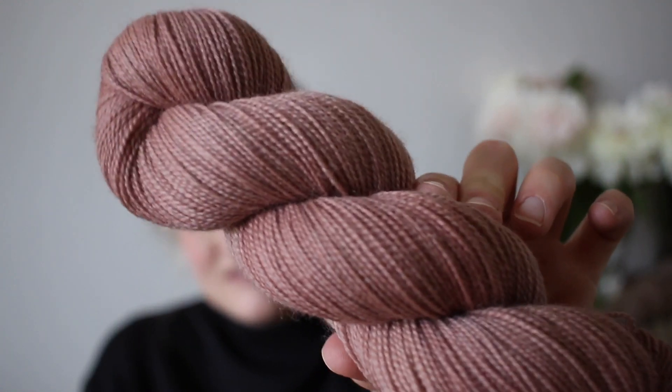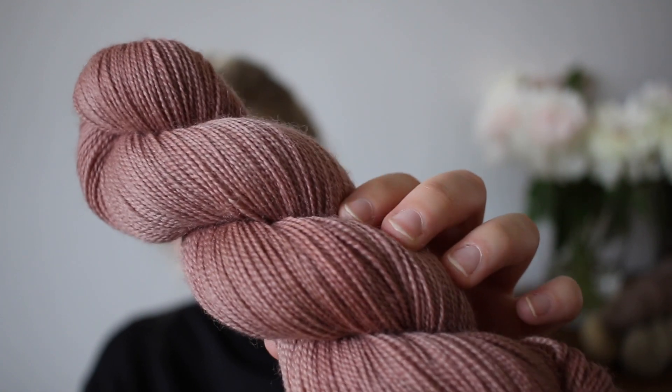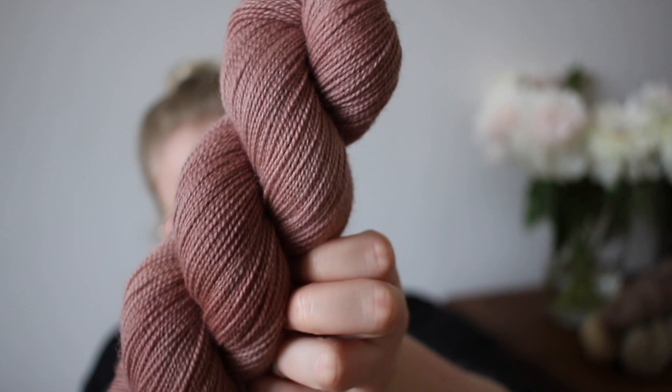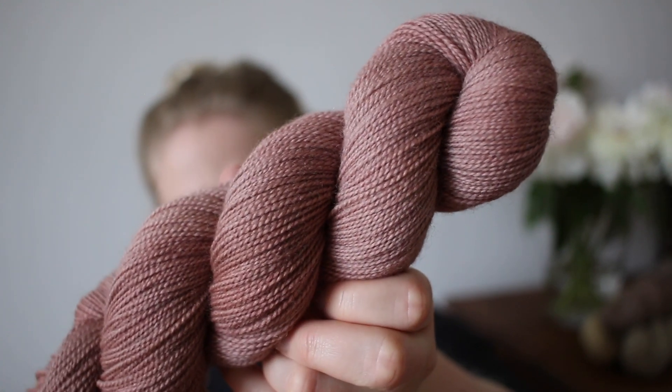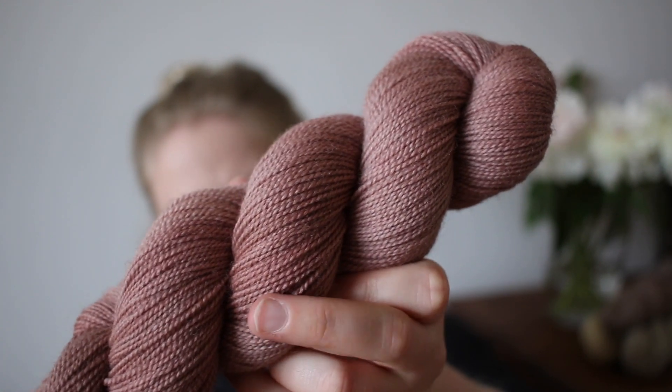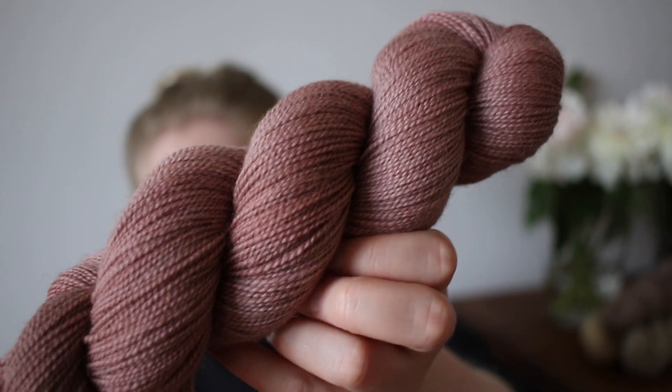And I think now we're on to our last of the classic colorways — the ones I can kind of restock, that didn't come out of a dye experiment. This is Rosewood: a dusty pink with a little bit of a brown undertone, and a tiny bit of variegation as you can see.